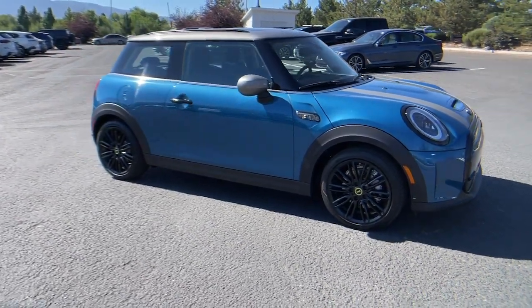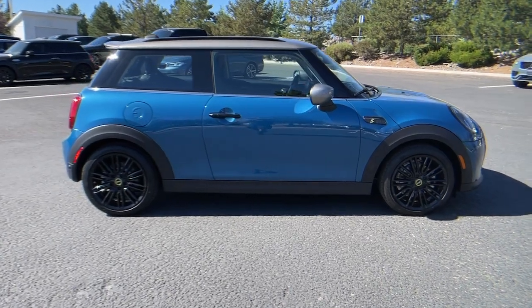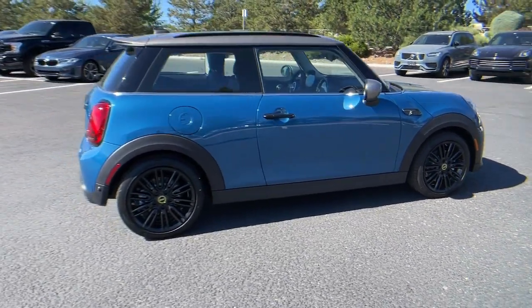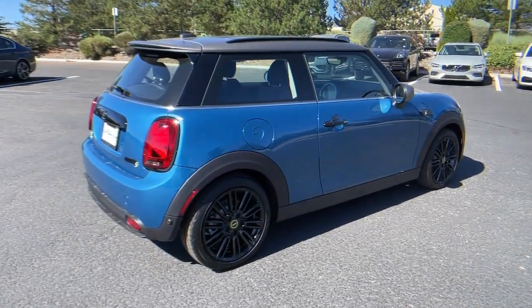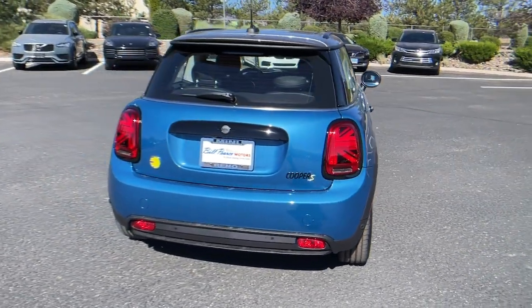Picture yourself in the 2024 Mini Hardtop. Enjoy a view of this fun-loving Mini Cooper hardtop. Whether you choose the two-door or four-door, automatic or manual transmission, this spirited hatchback will reignite your passion for driving.